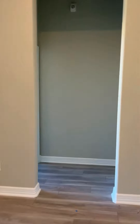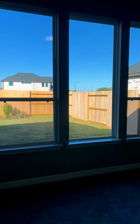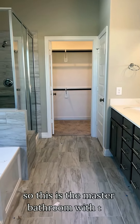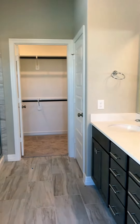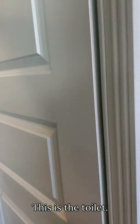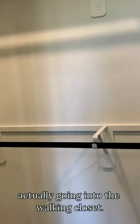Now let's take a look at the master. So this is the master bedroom, with the shower on the left-hand side. This is the oversized shower space with the dual sink, going into the toilet, and eventually going into the walk-in closet.